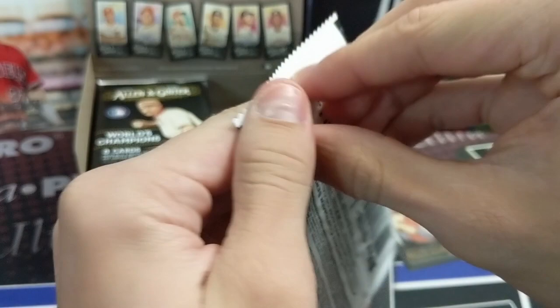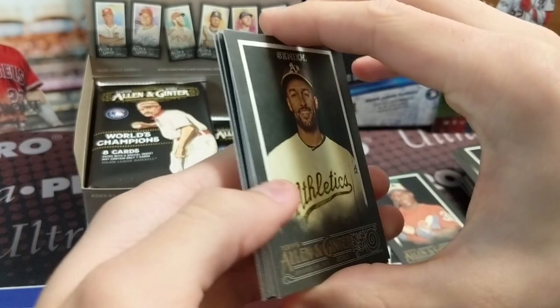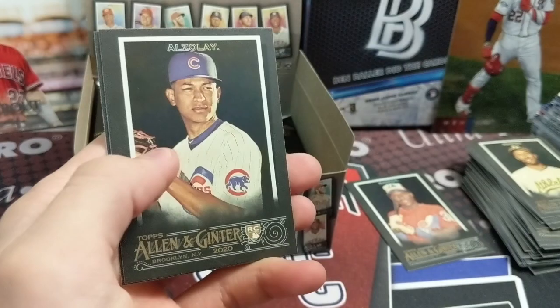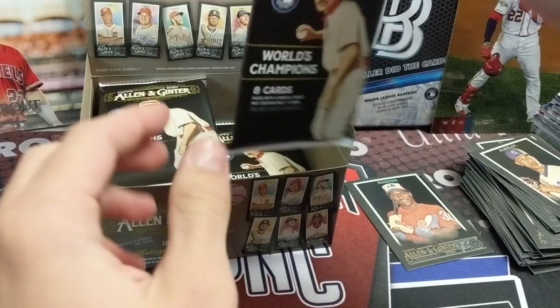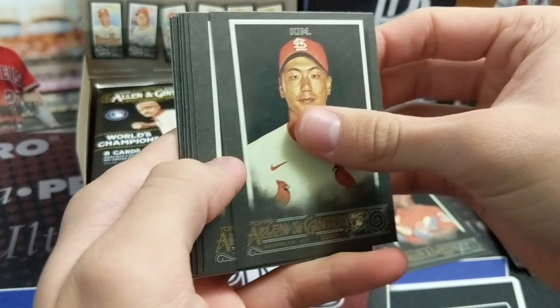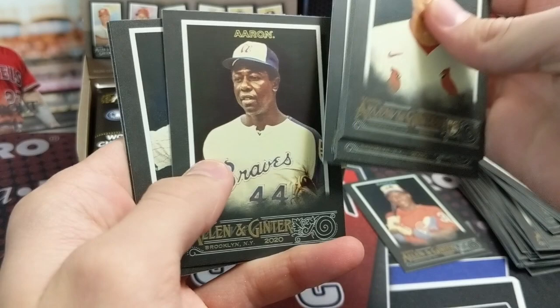There's a Tommy La Stella, a Siever, and a Kendrick — and the Kendrick is an SP. These cards do sell pretty well because there aren't that many produced and some collectors just keep them all. The base cards don't sell for a ton though. There's a Buster Posey — you get 18 packs in here. The weird thing is the box doesn't say anything about Ginter X on it, which is kind of funny.